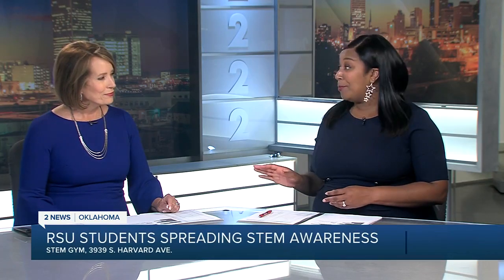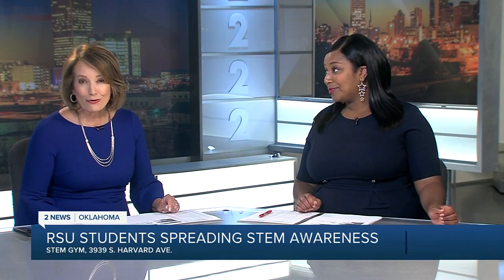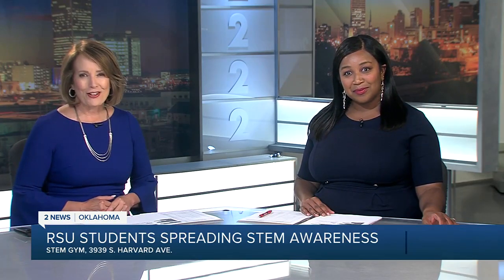A group of RSU students spent part of their summer spreading STEM awareness to underserved communities. They're teaching lessons on 3D modeling and printing, and also offering drone flight lessons and explaining the function of flight. Photojournalist Sean McGee was there to check out the sights and sounds of the event.